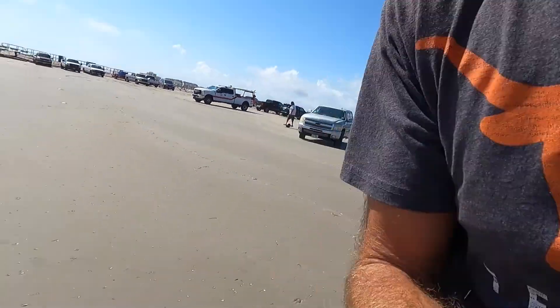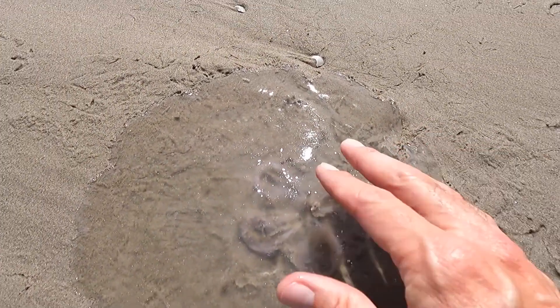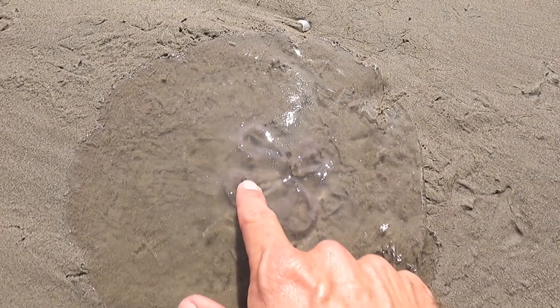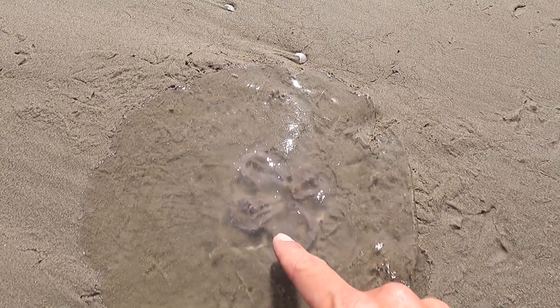If we look real close, you can see they have this slimy film on them. If you look real close, they've got these four little horseshoe-shaped things on them — those are actually gonads.